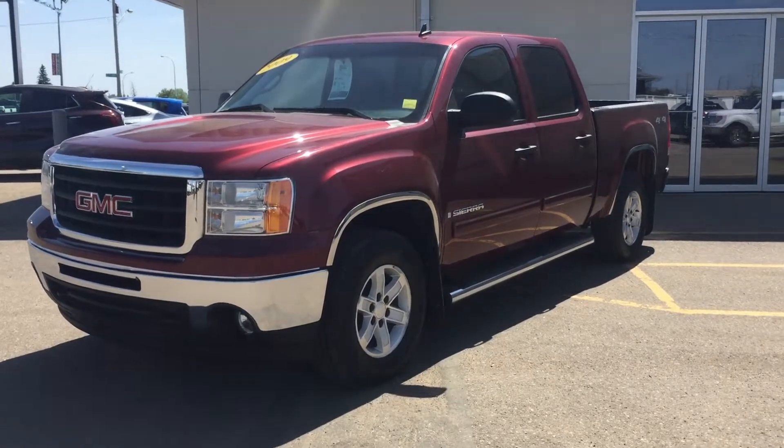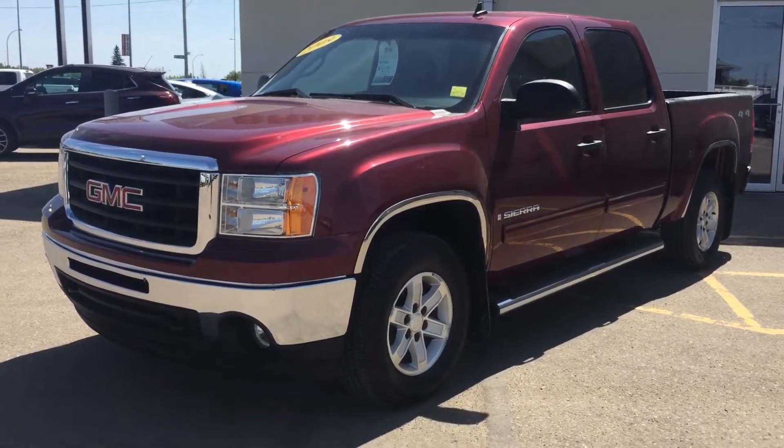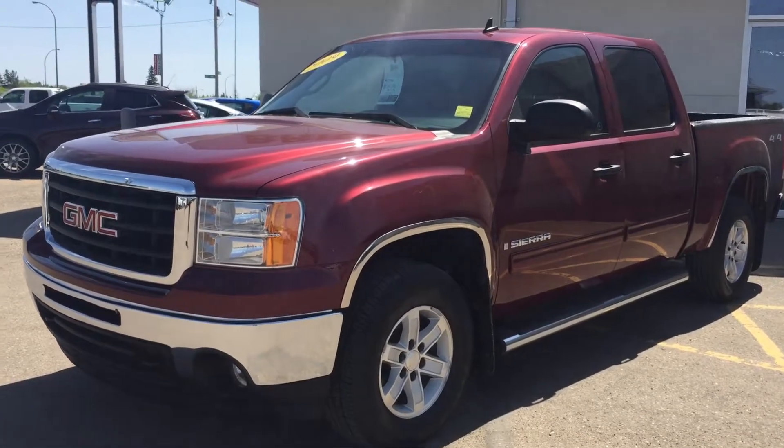Hello everybody, this is Macy from British Chevrolet Buick GMC, and today I'm introducing you to this red 2009 GMC Sierra 1500 SLE edition.